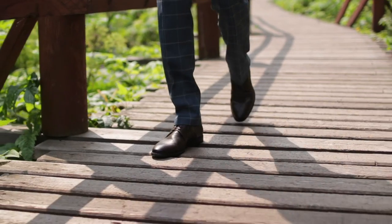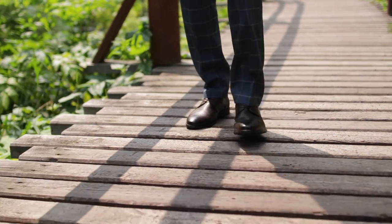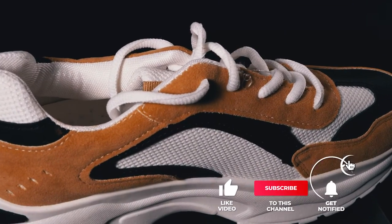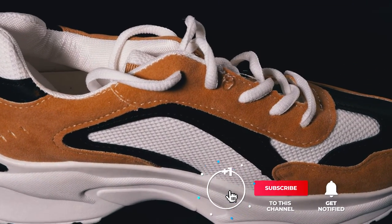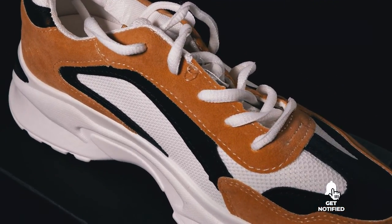Still haven't found a Reebok shoe for men that meets your needs? Keep watching because we have more lined up for you. Be sure to subscribe and hit the bell icon to receive notifications of our next videos.